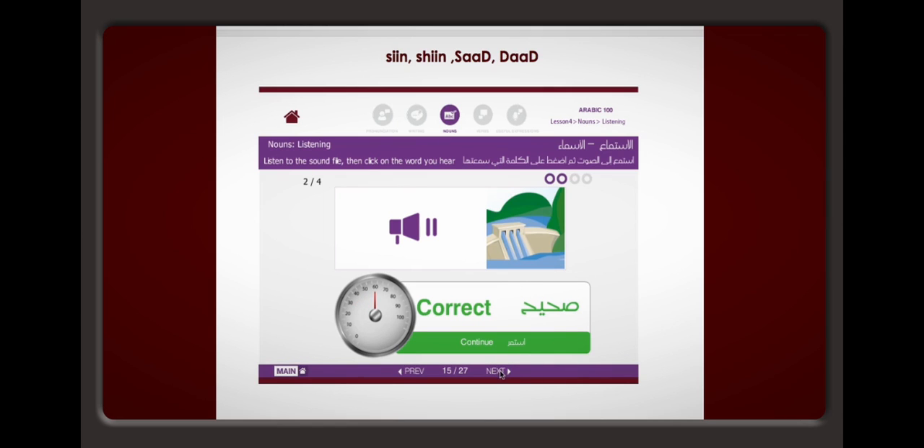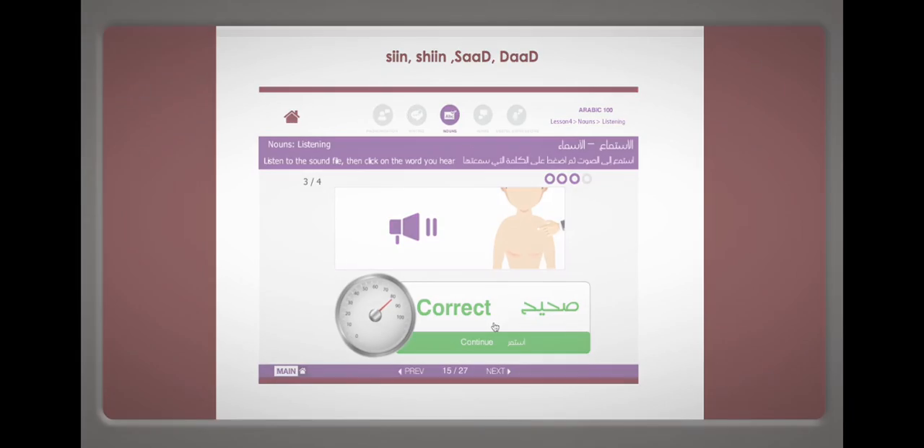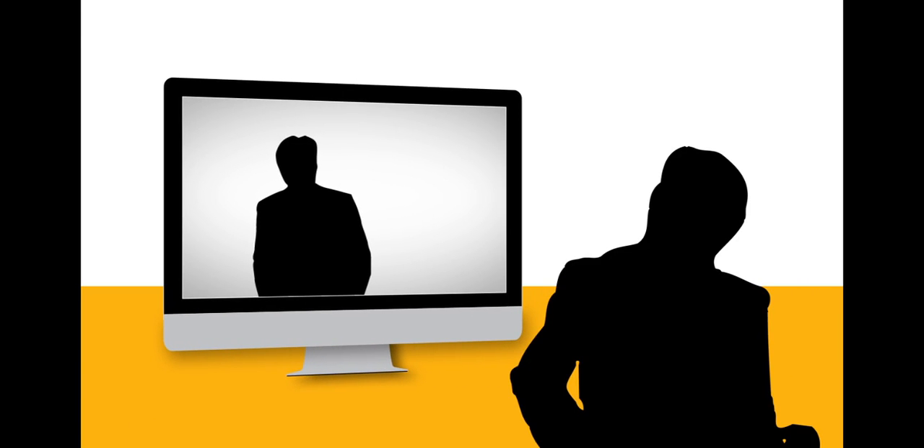Our automated grading features provide students with instant feedback, allowing them to quickly identify weaknesses and focus on strengthening them. Another innovative feature of Arab Academy is our speaking classes. Students can converse one-on-one with Arab Academy teachers in live online speaking sessions up to two times per week, which are proven to be one of the quickest and most effective ways of becoming conversational in Arabic.